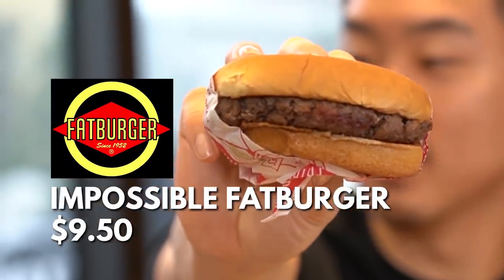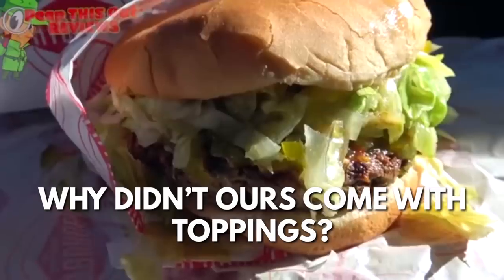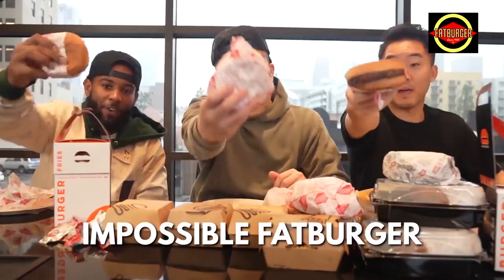Next up on our plant-based burger challenge, we've got Fatburger. This is a fat patty. The Fatburger comes like this — it has nothing in it. There's nothing in this. Foul, bro.